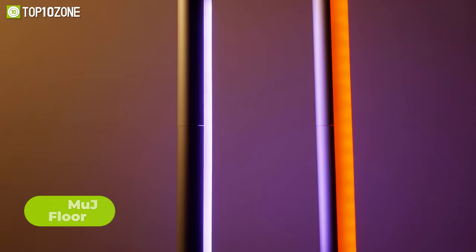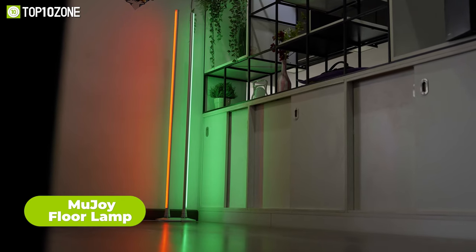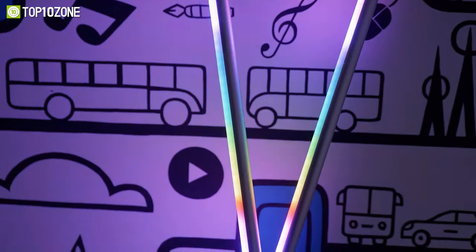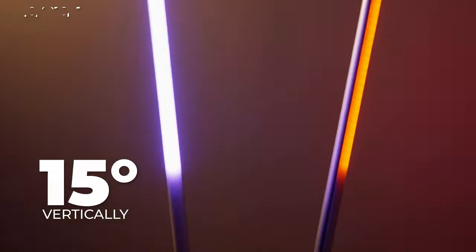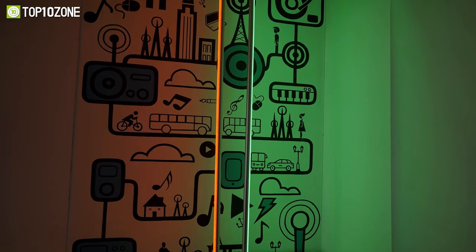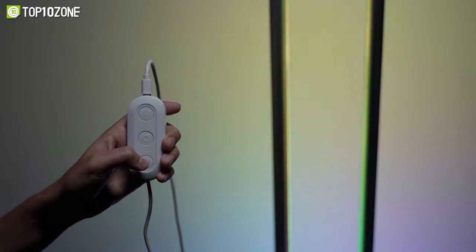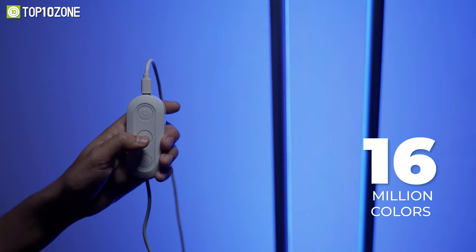Introducing the Moo Joy floor lamp — unleash your inner creativity and decorate your room with fun, colorful lighting. This DIY lamp can be rotated 350 degrees horizontally and 15 degrees vertically, allowing you to shape it into whatever design you like. With two light bars displaying different colors, you can create unique gradients. The lamp offers multiple modes and presets, boasting 16 million colors and more than 20 presets to create vivid colors and a 3D spatial ambience.